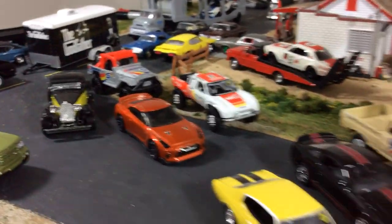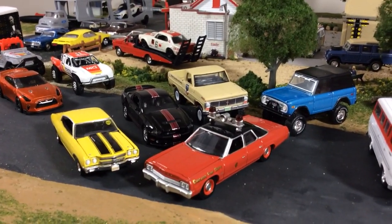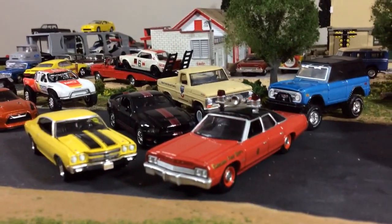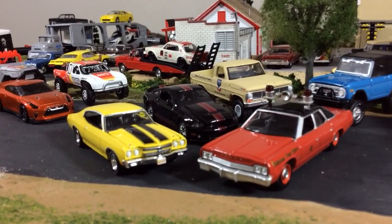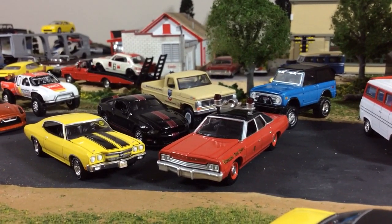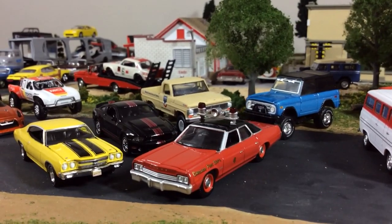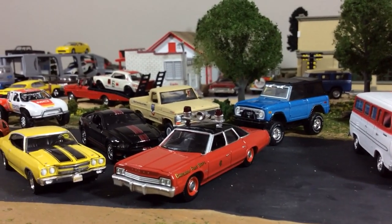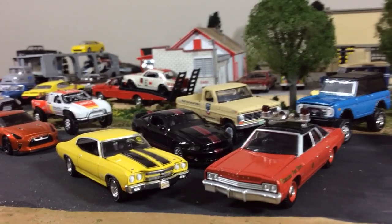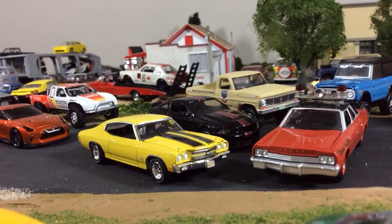I'm going to start right here with my favorite brand, and if you've been watching my videos it's no secret — I'm a huge fan of Greenlight. These cars retail for about $5.99 apiece, although Hobby Lobby just recently raised their price a dollar, so they're actually $6.99 and $7.99. I think too many people were using the 40% off coupon and they decided to just raise the price.